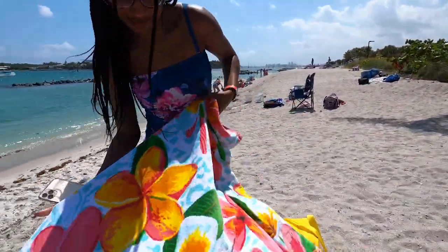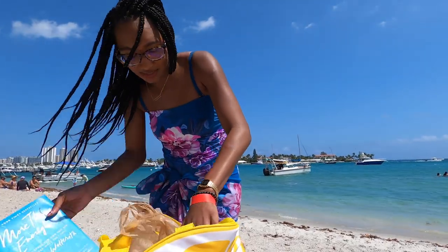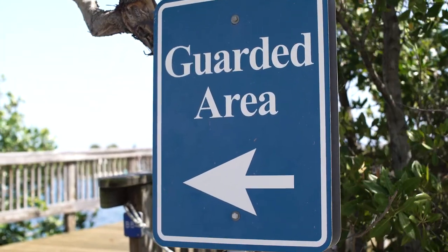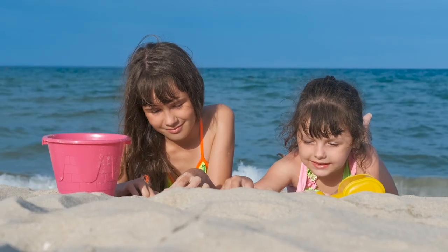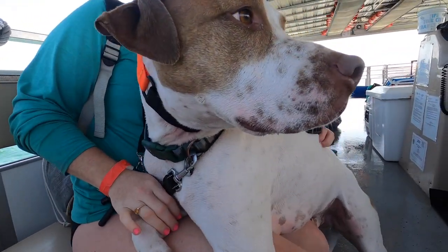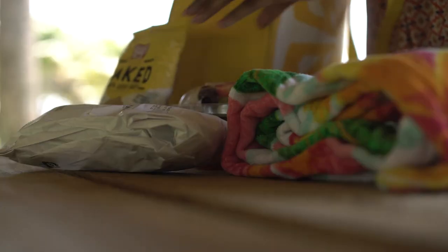If you're a beach lover, you have to check out this treasure in the Palm Beaches. This place is worth a visit — come by yourself or bring the whole family. There's guarded and unguarded swimming areas, so you'll feel safe with the kids. And did I mention this place is pet friendly? There's a few picnic areas for lunchtime, so be sure to stock up your cooler with snacks.